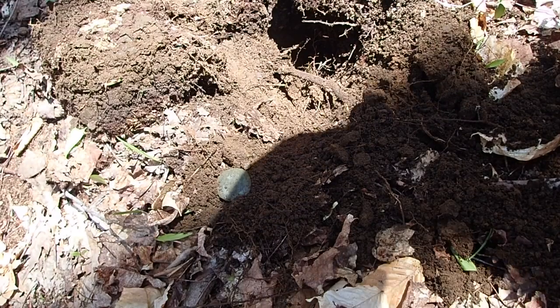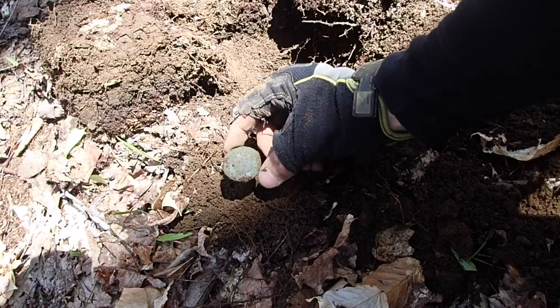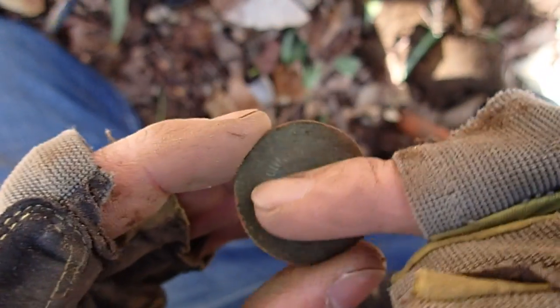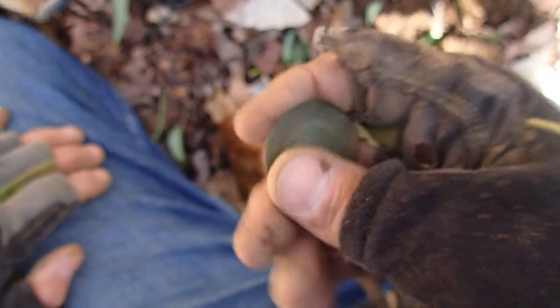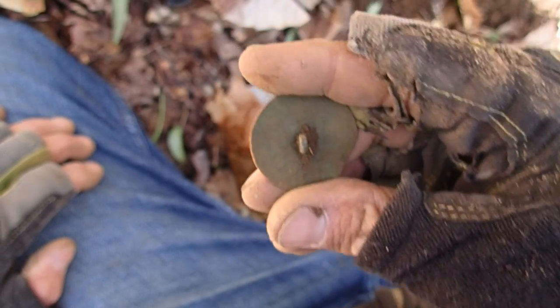We have our first artifact here, and it appears to be a colonial coat button. Look at that — beautifully engraved by hand around the perimeter. The shank is still there; that's a good sign. They were losing their buttons back in the colonial days. Let's see if we can find some more.